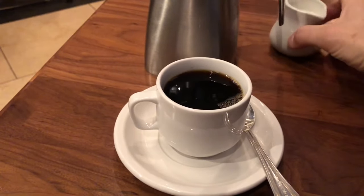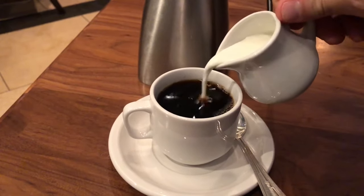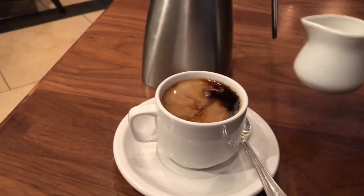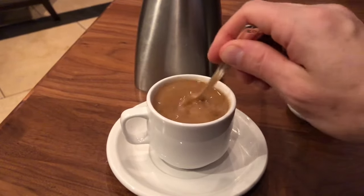The coffee is super dark and super hot. We will modify both of those things with a little milk.